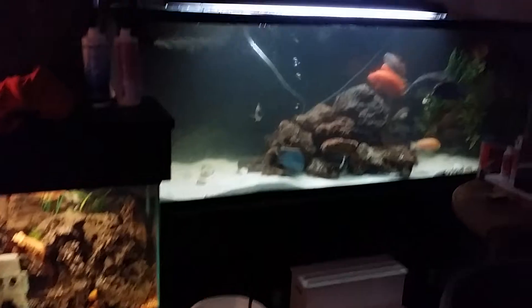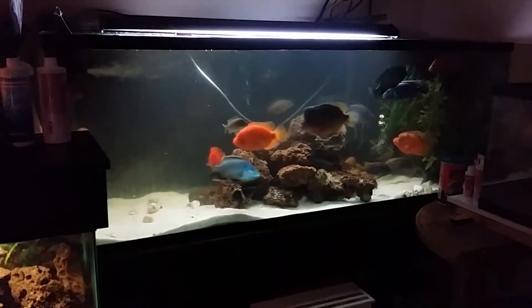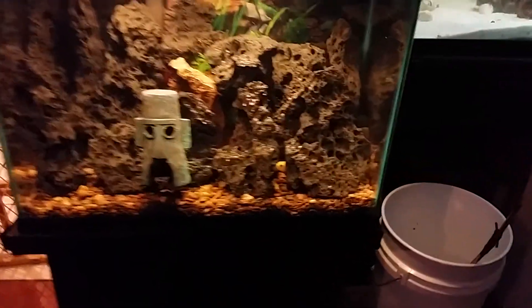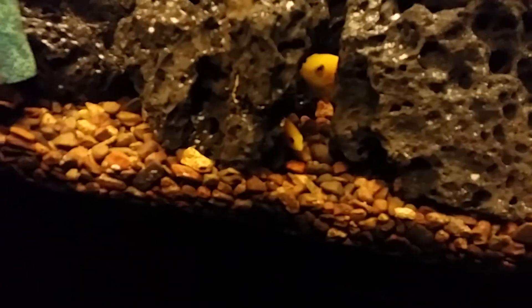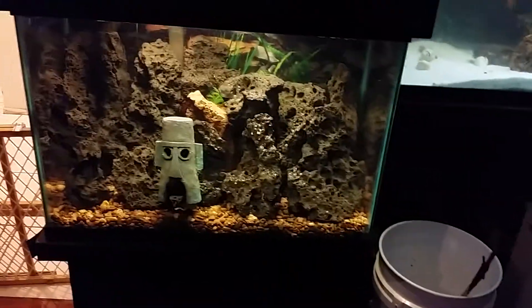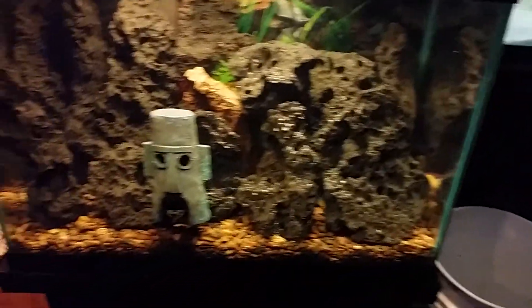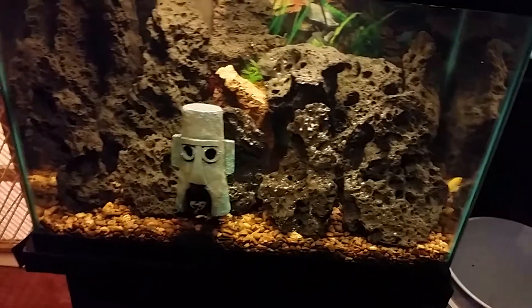Alright, so this is a freshwater tank update. I'll do a saltwater tank another time. I tore this tank down — remember I had the breeders in there — and set them up in here with just the smaller guys. They're having a flash right now. I put the rocks in there and added some Stability, which I highly recommend, so hopefully I don't even get a mini cycle.